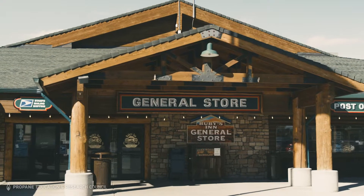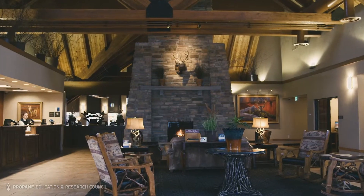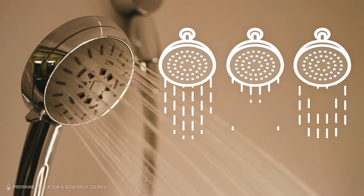We've got some unique challenges in that a lot of our business is tour buses, and they show up late at night and the first thing they want to do is all shower. Historically that's always been a problem because you just can't keep up with 40 showers at the same time. Ruby's has had hot water problems for years, and the equipment was aging and needed to come out.